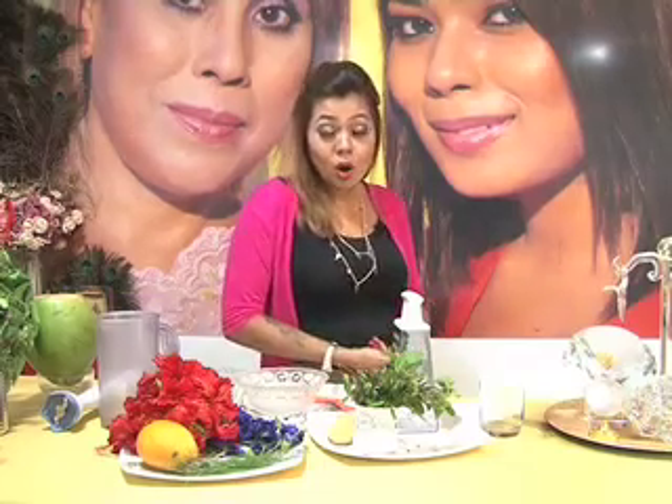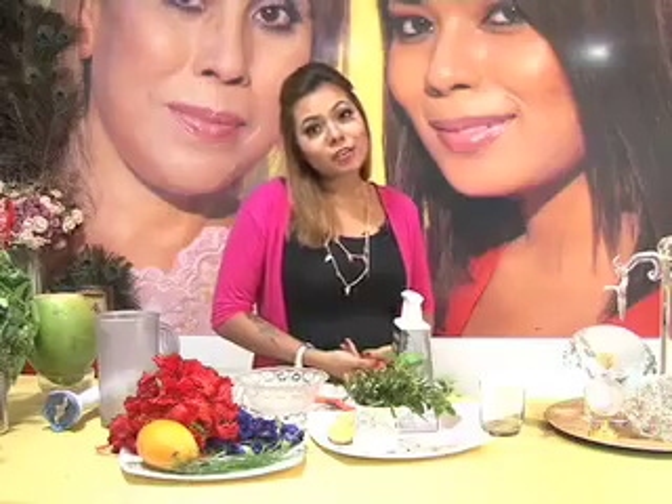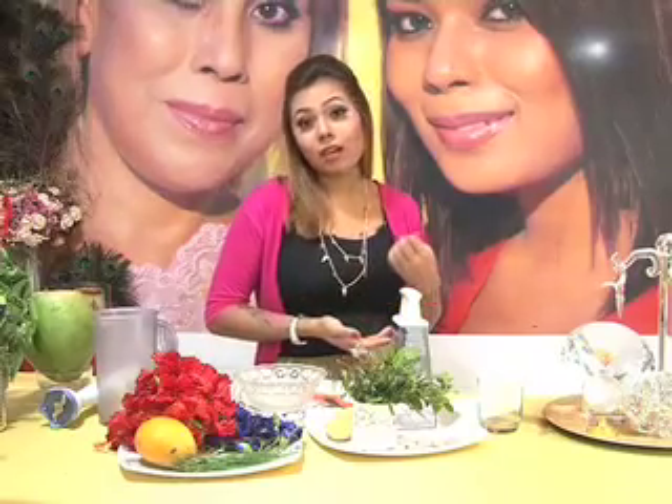Their mom comes to us and tells us, 'Oh my god, my child has grey hair, so what am I supposed to do?' So basically today I am going to talk about these problems. First of all, depression — depression is one of the main reasons. Depression, stress and anxiety levels are very high. Because of these, people go under smoking, there are alcohol problems. So under these reasons, people face more grey hair.